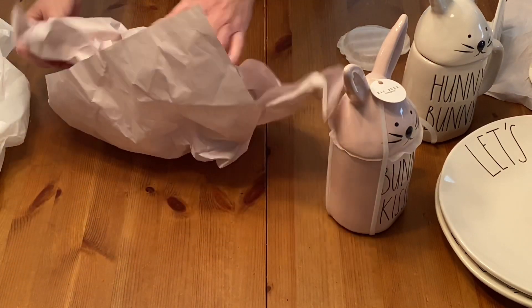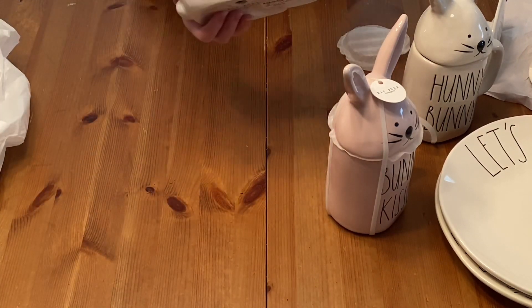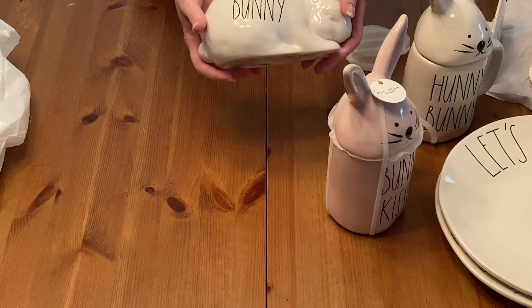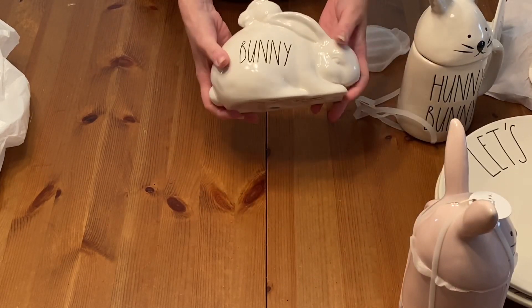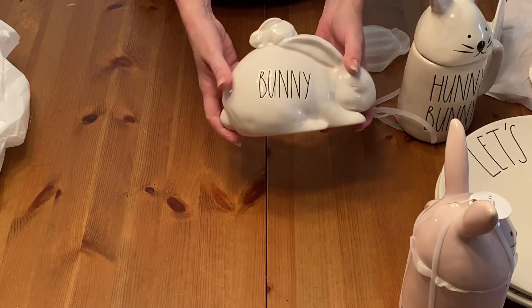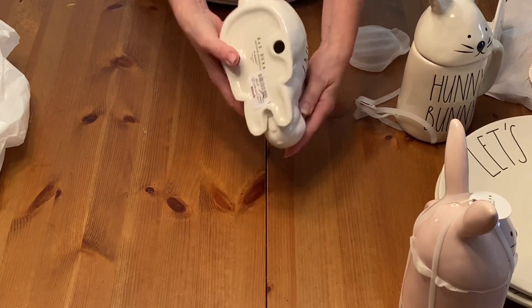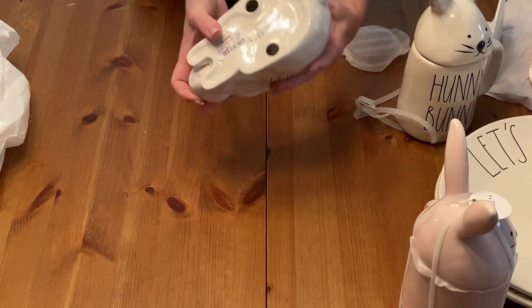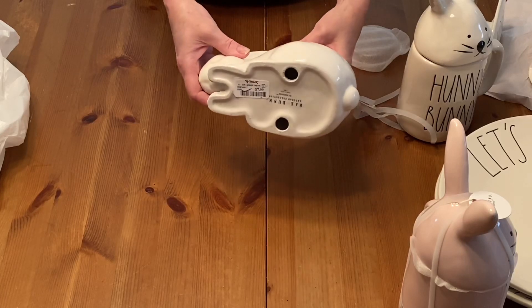And I found this Easter Raidon — I love this, this is so cute. This little mommy bunny with the baby on top. Raidon. And this was regular $7.99, 75% off, so about $2 to $3.